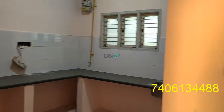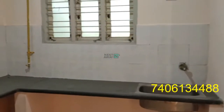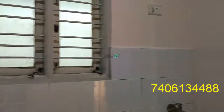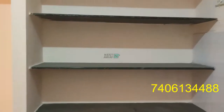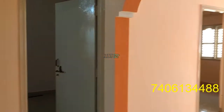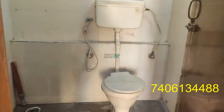Entering the kitchen. Kitchen shelves. It has a common vegetable wash area, with geysers and lights in working condition.